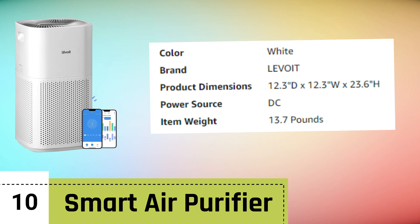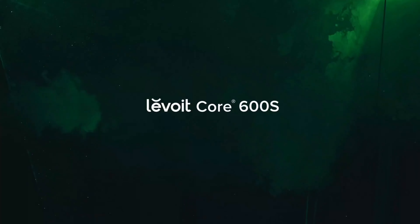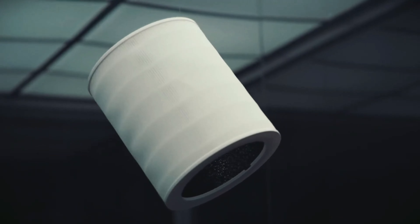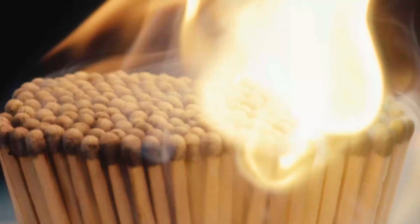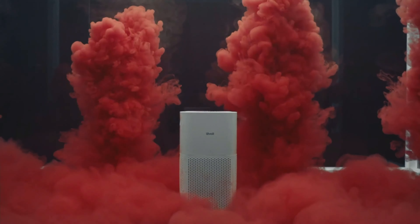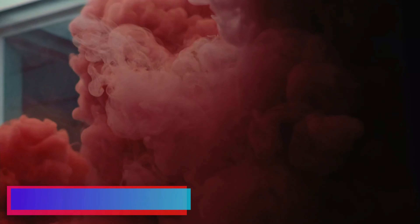Number 10: Smart Air Purifier. The Levoit Air Purifier for Home Large Room, specifically the Core 600S model in a sleek white finish, is a powerhouse of technology and purification that transforms your living environment. Designed to cover up to 3,175 square feet, it's perfect for spacious rooms, ensuring that every corner enjoys clean, fresh air. This air purifier is adept at capturing a wide range of particles, including smoke, pet allergens, dust, pollen, and odors, providing relief for those with respiratory sensitivities and improving overall indoor air quality.